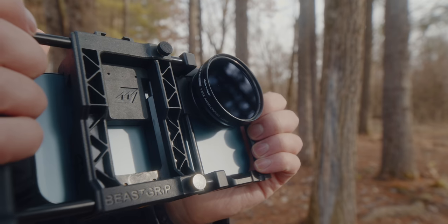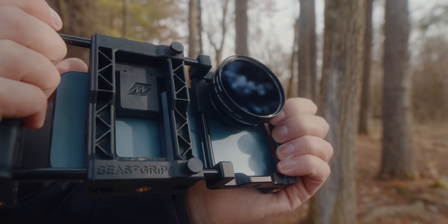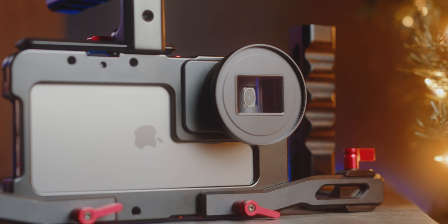And speaking of amazing things, huge thanks to our sponsor BeastGrip. If you want to learn more about how to win one of their brand new anamorphic lenses we'll be featuring in this video, keep watching to learn more details.